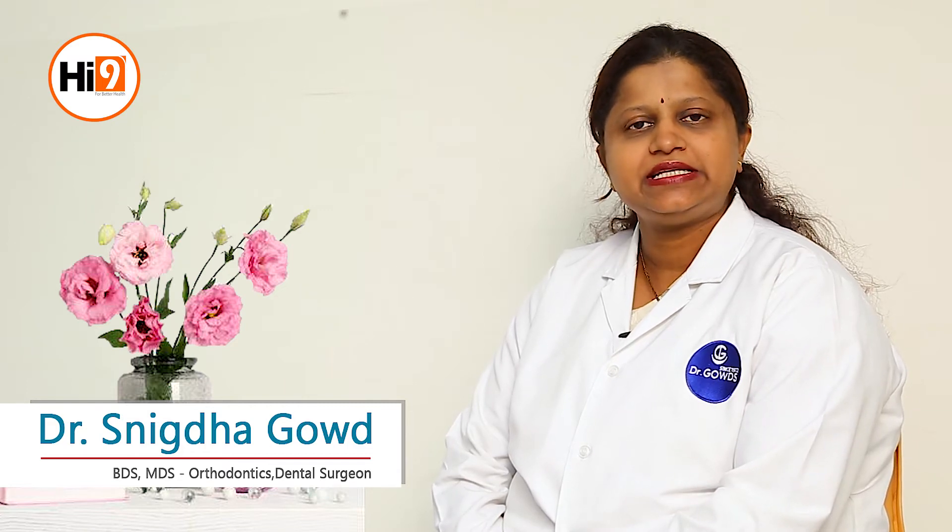Hi, this is Dr. Snigda from Dr. Goud's Dental. Today we will talk about orthodontics. Orthodontics is a field of dentistry which deals with correction of irregularly placed teeth.